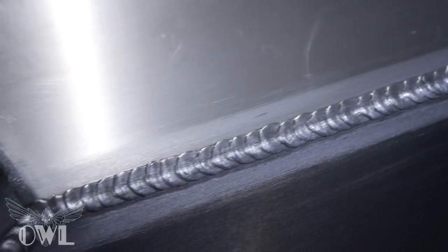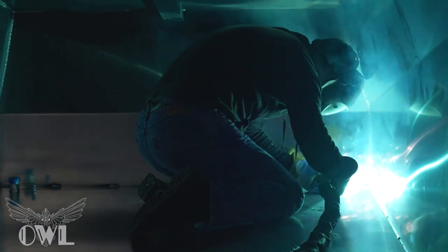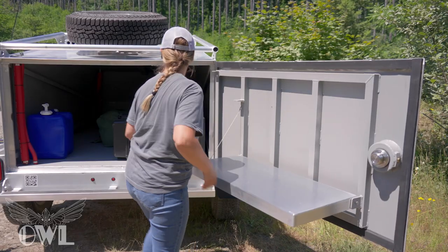The fully welded design means the interior of the trailer is completely watertight and even floatable, keeping you and all your gear dry and protected.